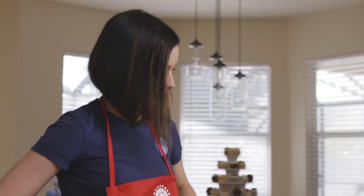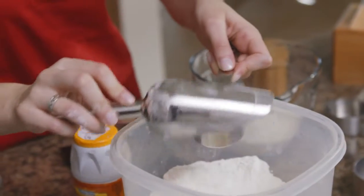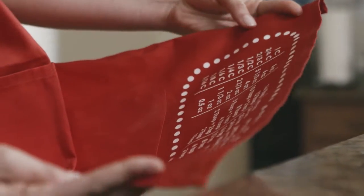All Smart Baker products have come from a need that we saw in our own kitchen. We're constantly scaling recipes either up or down, and I was always taking out my computer and googling measurement conversions, getting flour and eggs all over the keyboard. Finally, Daniel decided to put the measurement conversion chart upside down on an apron, where all I had to do was look down and the information was right there.